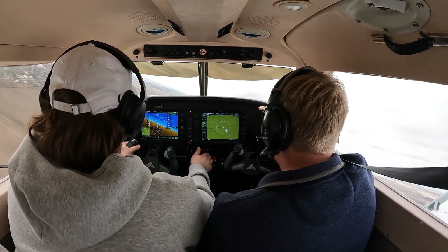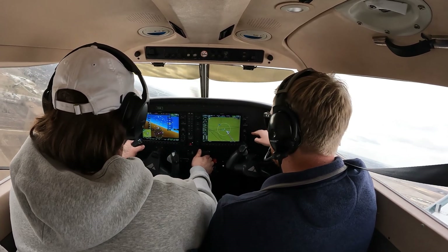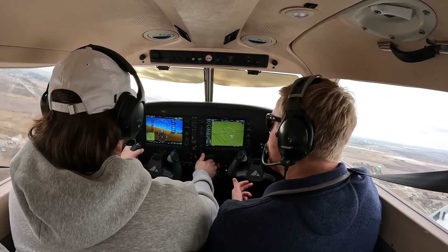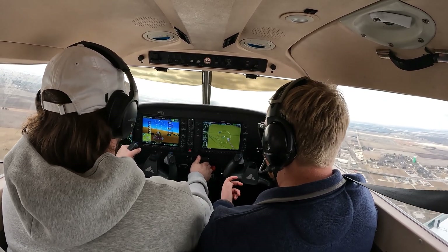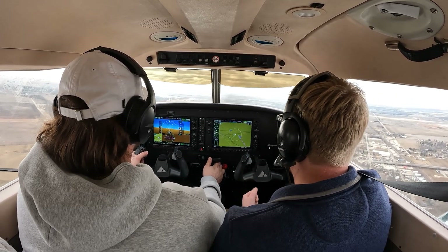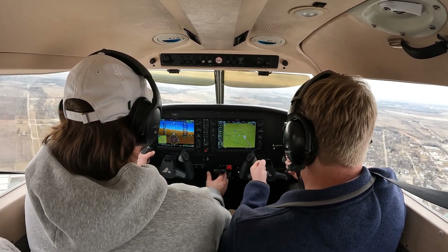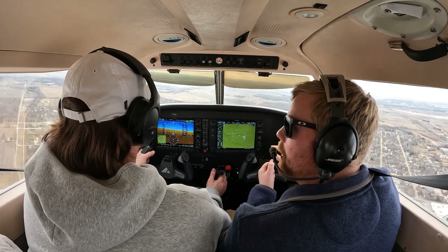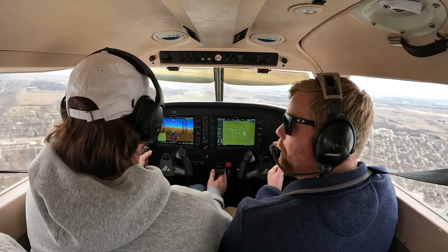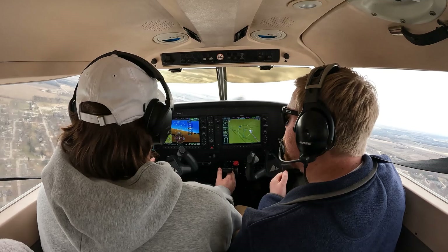And then that's that kind of aggressive pitch up. We want to just come in nice and easy because we're aiming for that second center line stripe. So we're approaching over the threshold, which is the numbers. Start to pull that power. And then we're approaching our aiming point — power comes to idle. And then we should sink. So we're going to have to pull back on the controls to be wings level. And that's our float.